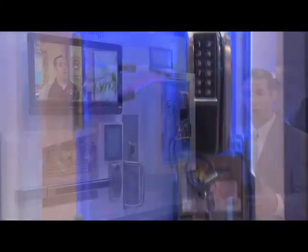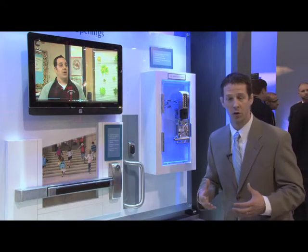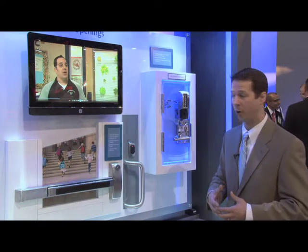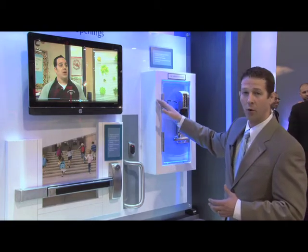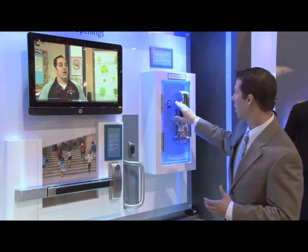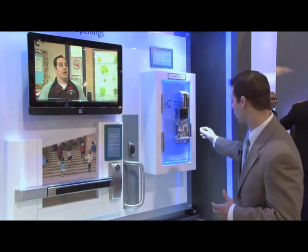Another way that we're looking to simplify the installation process is by incorporating Power over Ethernet technology. This technology has been used in security environments in the past, but now we're pulling it into our locking environment — running a Cat 5 or Cat 6 cable from a PoE switch to the door, transferring through a hinge, and delivering both data and power to the lock solution.